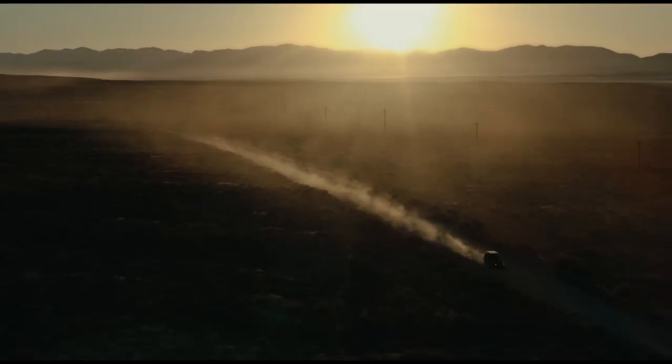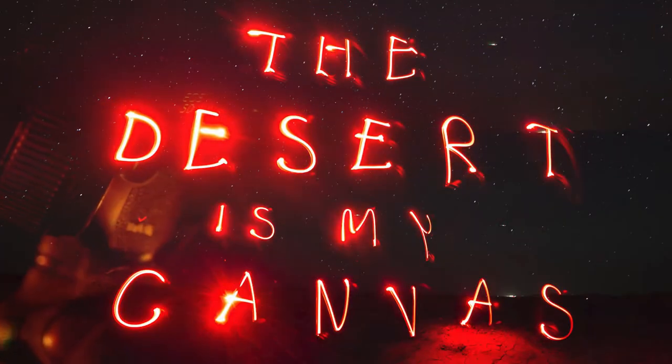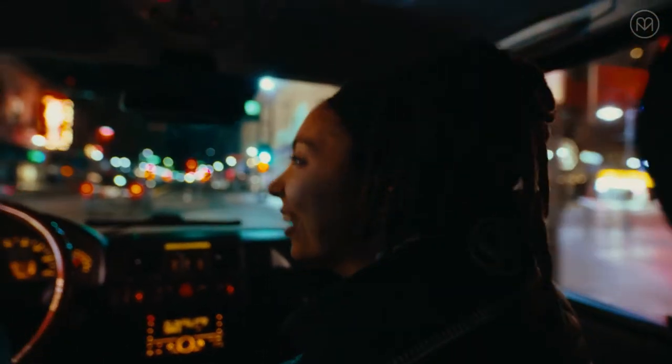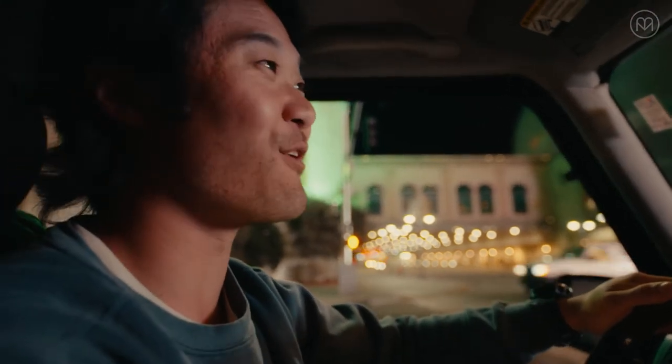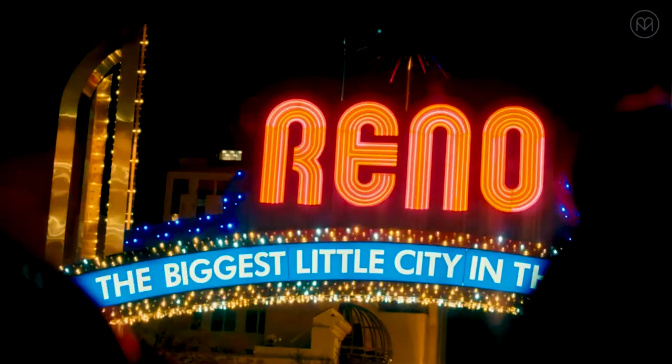Oh, you ready? Three, two, one. Welcome to Reno! More to explore than ever before. Oh, here's the Reno sign. Cool.